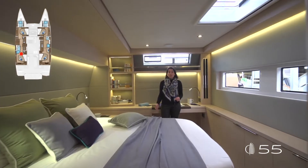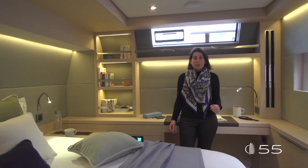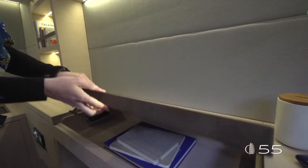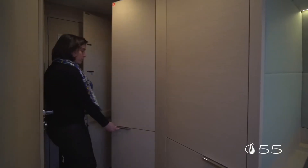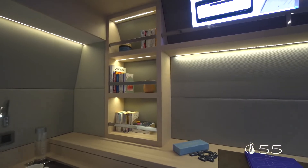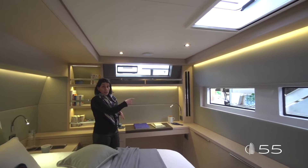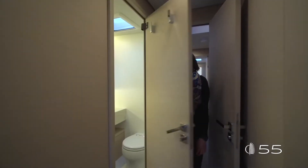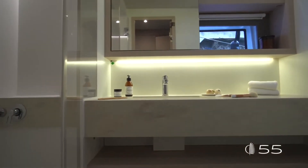The aft port VIP cabin shares a lot in common with the owner's cabin: a large bed, numerous storages, and a large desk area aft. Three large wardrobes, drawers underneath the bed, and outboard storage complete the volume this cabin offers. A lot of natural light enters from the exterior and aft windows, and a separate large head completes the benefits of this cabin, raising the overall comfort level of the Lagoon 55.